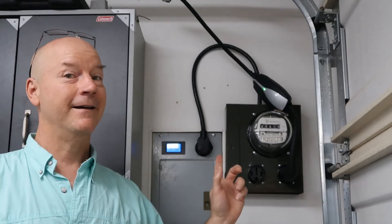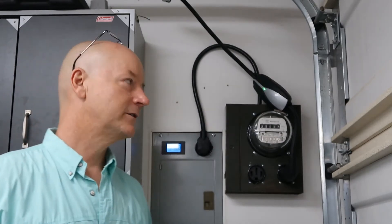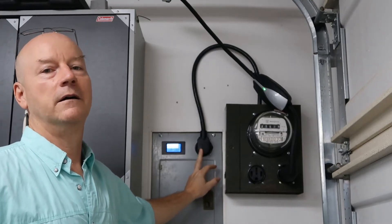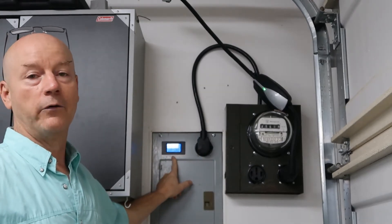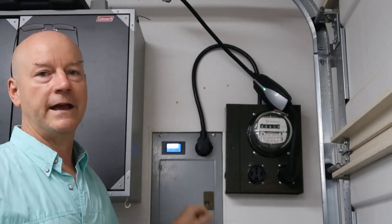Hi, it's Don and it's Tesla time. I've been promising y'all a little update about the charging efficiency. If you remember, when I installed the NEMA 14-30 receptacle into my sub panel, I also installed a kilowatt hour meter that I got from eBay, and I've been using that setup to charge the Tesla for a couple of weeks.